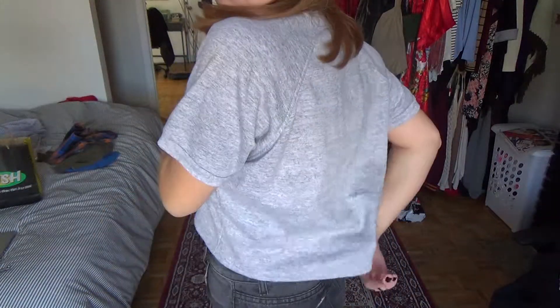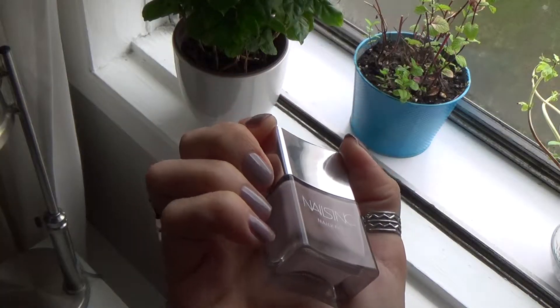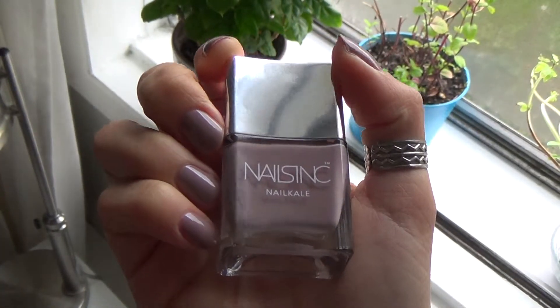That was from the store Citizen Vintage if you're ever shopping in Montreal. I went to Sephora and got a few things. First would be this nail polish by Nails Inc — it's Nail Kale. I've never seen these bottles before. It's called Westbourne Park Road. It's like purplish, beige, pinky.